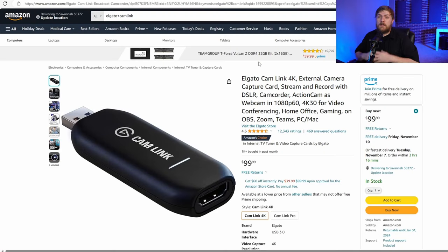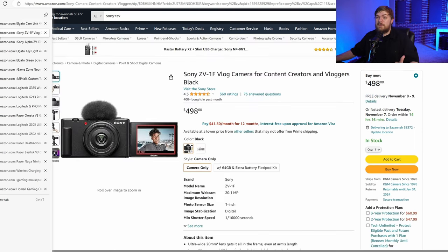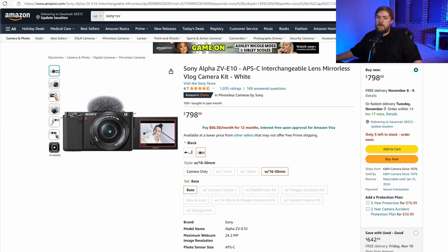Now let's talk about the Cam Link 4K. This is a good option for streamers and YouTubers — it lets them take their really fancy DSLR or mirrorless camera and feed it into their computer. Really cool for stream quality and recording directly onto a PC. If they don't have a camera, the Sony ZV-1F is an option — take the camera, get an HDMI cable, plug it into the Cam Link, and now you've got a super awesome webcam. And if you want to go a tier up, there's the ZV-E10, which gives you the ability to start changing lenses — a really nice feature for YouTubers.